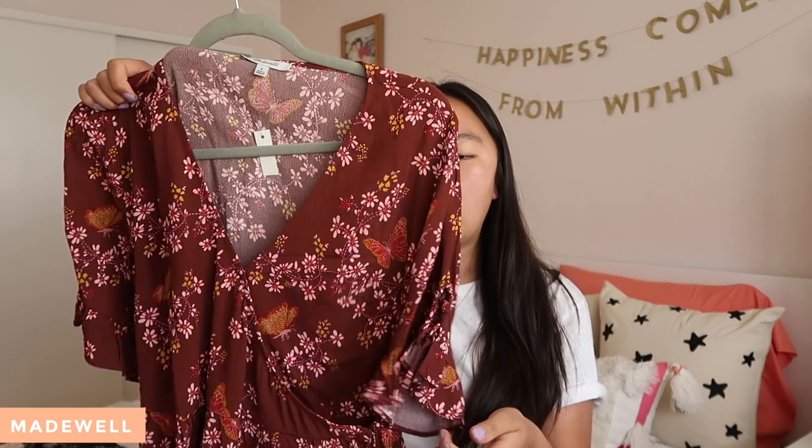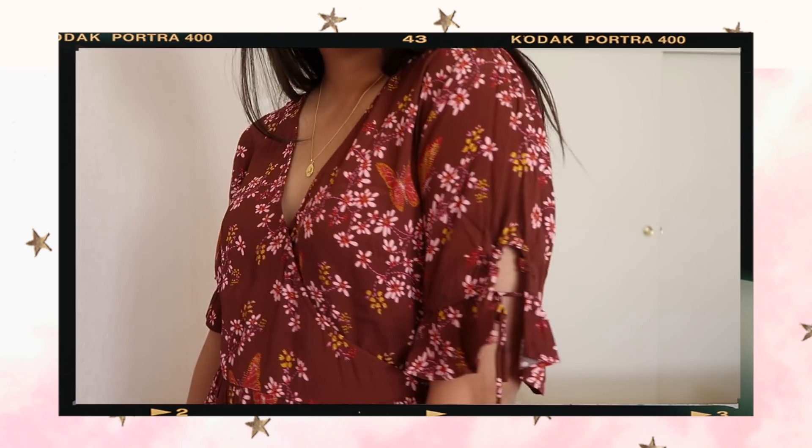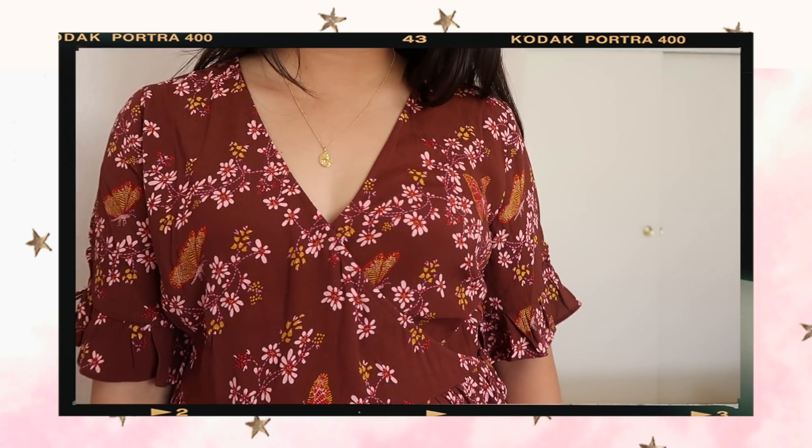From Madewell, I purchased one thing during their little extra 30% off sale. I got this little wrap top. It's like a dark, plummy, purpley, maroonish color, and it has this really cute butterfly floral print on it. It was an extra 30% off, so I thought it was totally worth it. I love the little detail on the sleeve — how it has little ties. And wrap tops never work on me, but this one does, so I'm very happy with it.